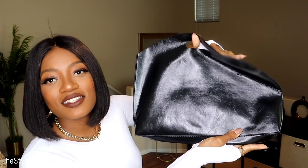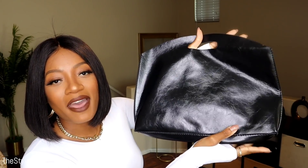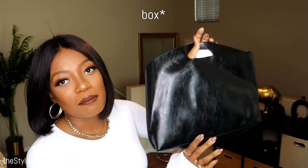It doesn't look super shiny or cheap — it looks and feels quality. The material is pretty thick, not thin and flimsy, though it does bend easily. It comes in other colors — check the link in the description box to get one.